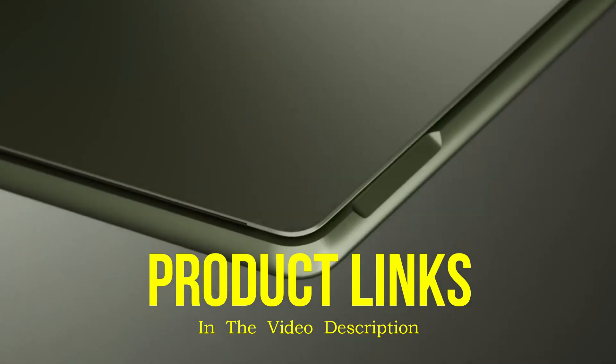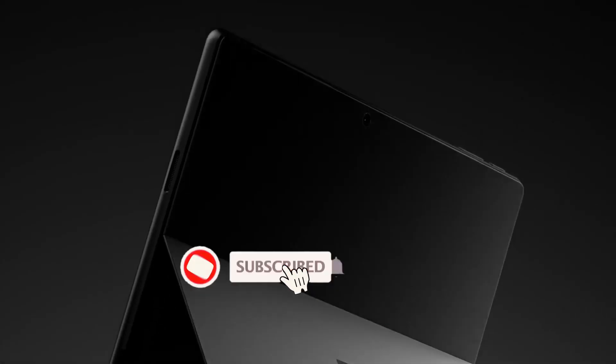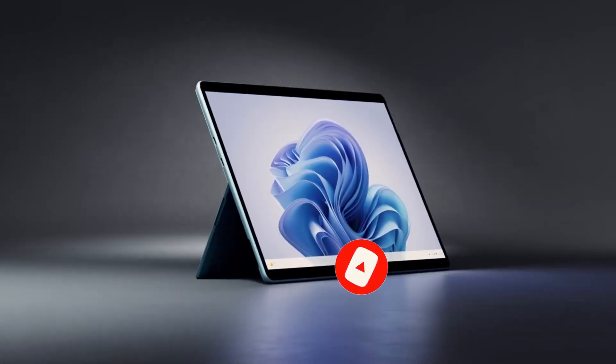That's all for today regarding our top 5 picks of best 2-in-1 laptops. We upload Amazon product review videos every single day, so don't forget to subscribe and hit the bell icon for the latest video notifications.